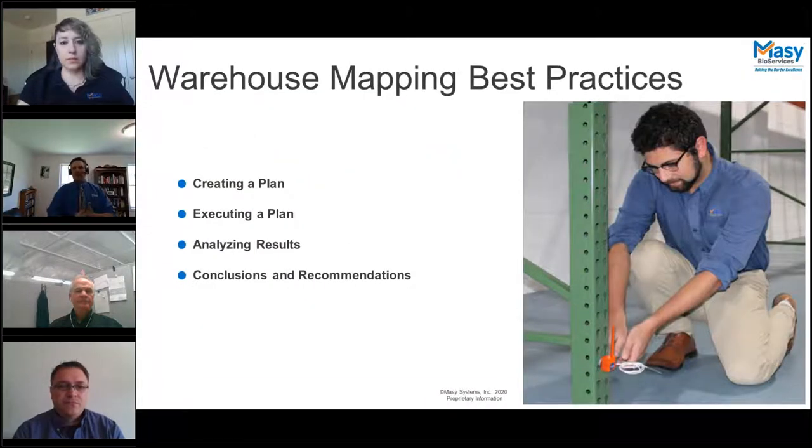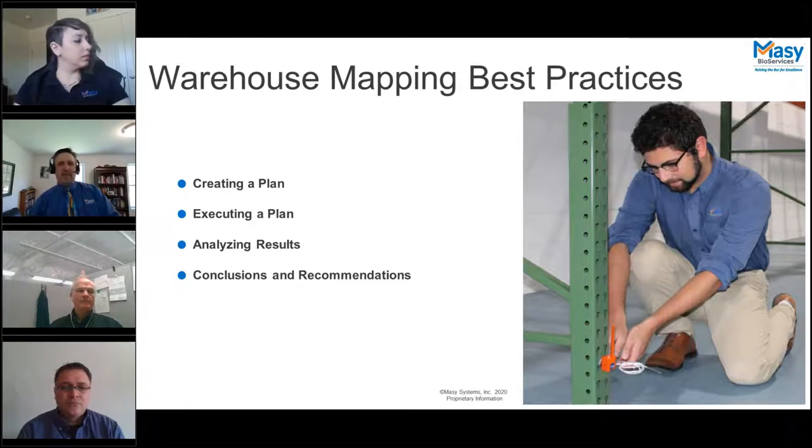Today we'll be talking about warehouse mapping best practices. Whether large or small, each place that stores temperature-sensitive product should be mapped. Some regulations that suggest storage of product in controlled temperature environments include 21 CFR 820 for medical devices, 21 CFR 211 for drug product, and ICH Q7A for API or active pharmaceutical ingredients. When approaching mapping of a warehouse, there are four major steps: creating a plan, executing it, and providing results.